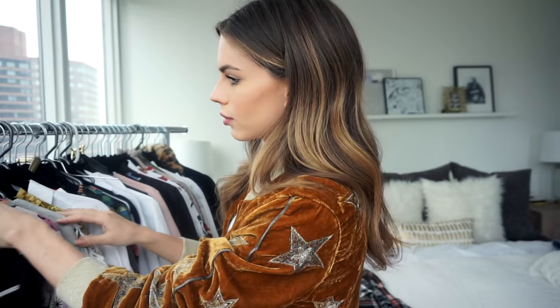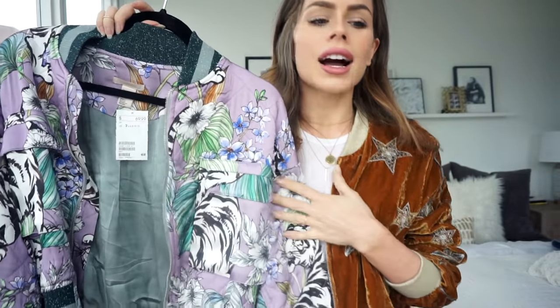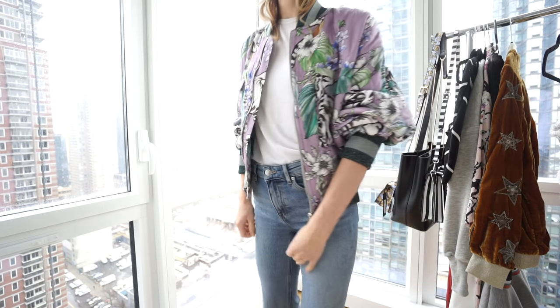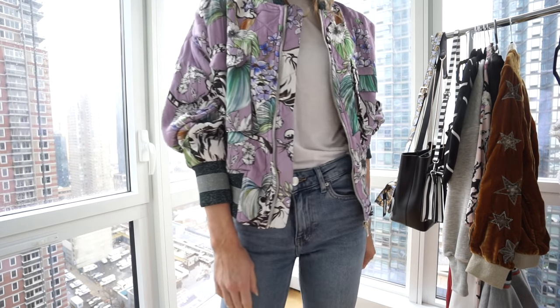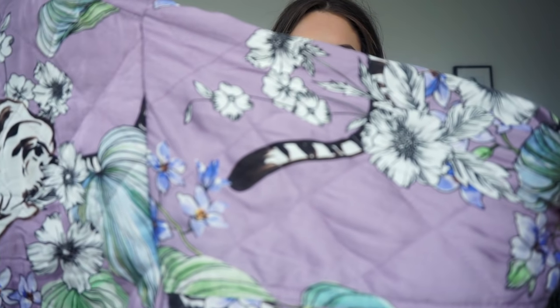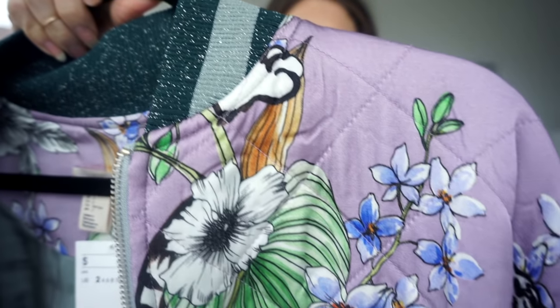Now I'll get into my H&M stuff — I only got one thing from H&M. I got this bomber jacket. I have so many fun detailed bomber jackets and I never let one pass — it's so easy to throw on over a white t-shirt and jeans. I love the colors, the little tigers on it, the quilted satiny material, and there's glitter detail on the collar and sleeve. I got a size two because it's oversized.